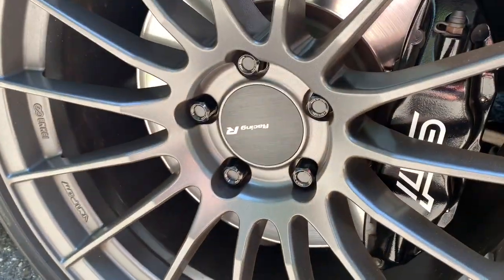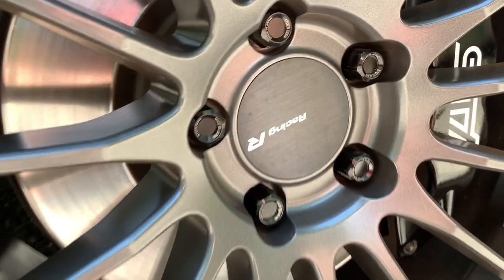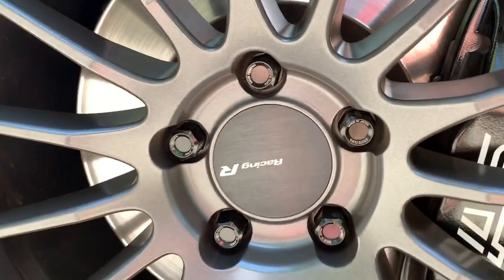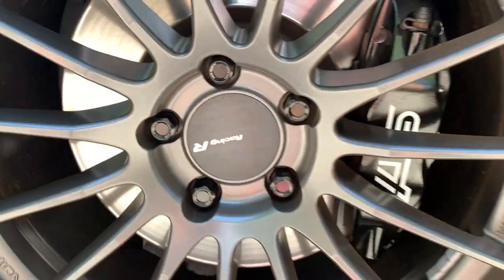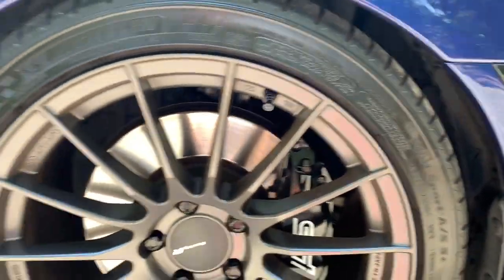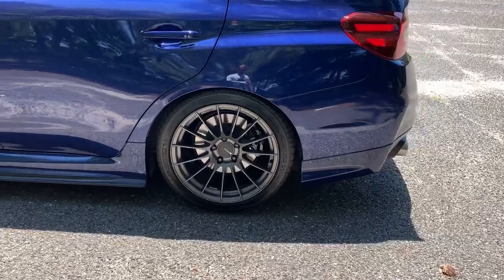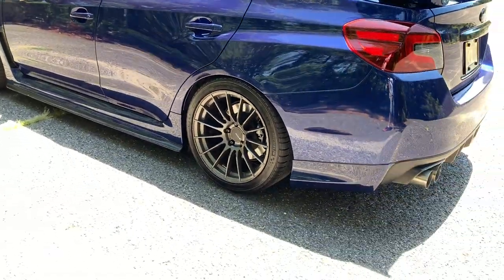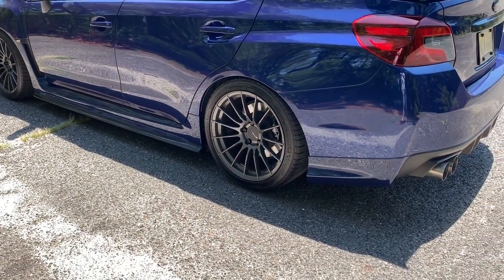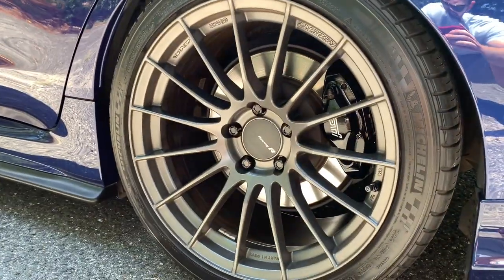On the other side — I forgot to mention on the wheels — I have the Volk Racing aluminum lug nuts. You can see the writing on the outside, it says 'Raise' in white, which matches the caliper color and the fender badge on the side. I think it looks really great. In my last video I had the Rays 57DRs which matched perfectly, but these NKEI wheels flow really nicely with the black.